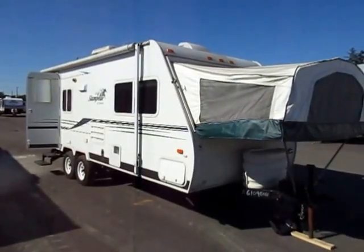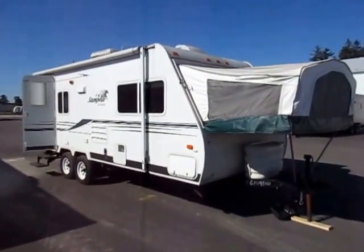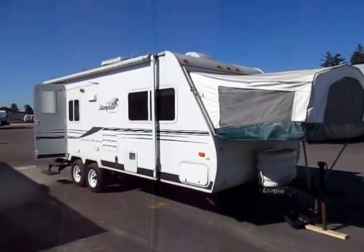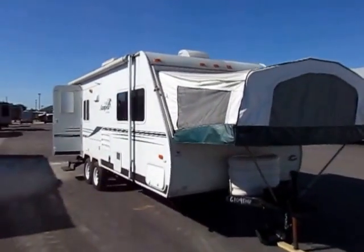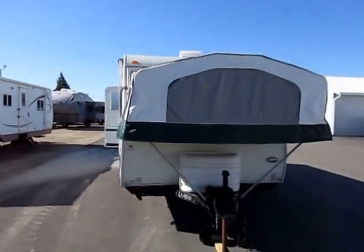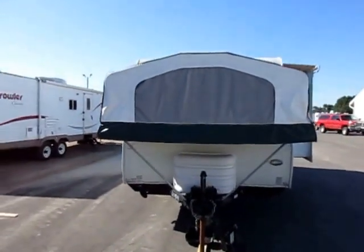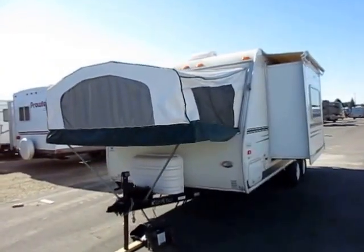Stampede 235 here at Haylett RV of Coldwater, Michigan. This is one of the most interesting and unique floor plans I've ever seen. Instead of a front bed, it has this front hybrid setup, which is actually a pretty cool concept, because it gives you the space of about a 30-foot camper all wrapped up in a 23-foot package.